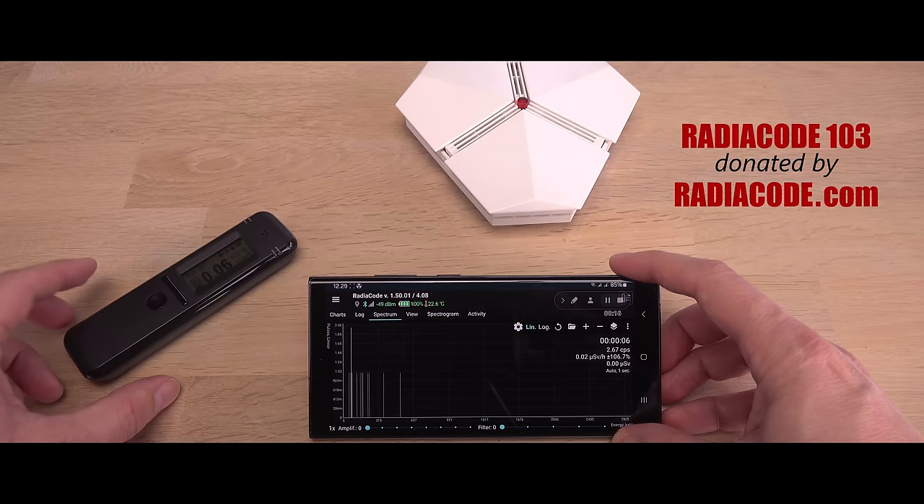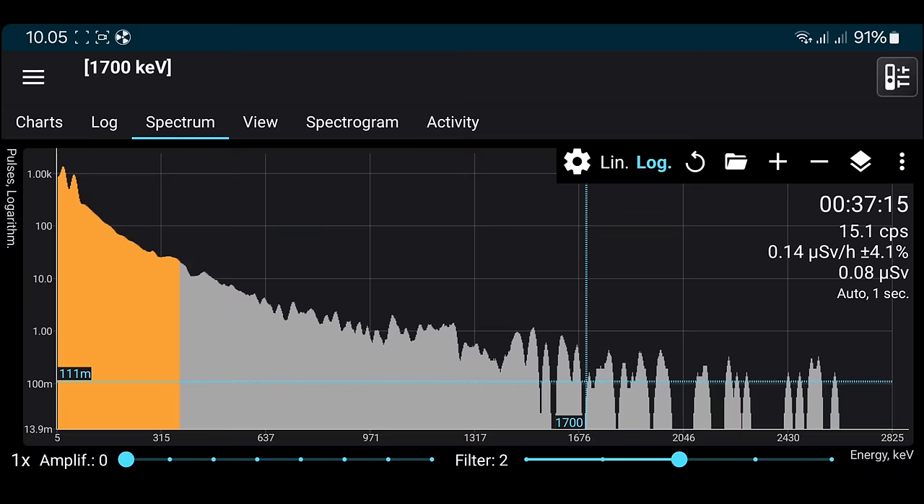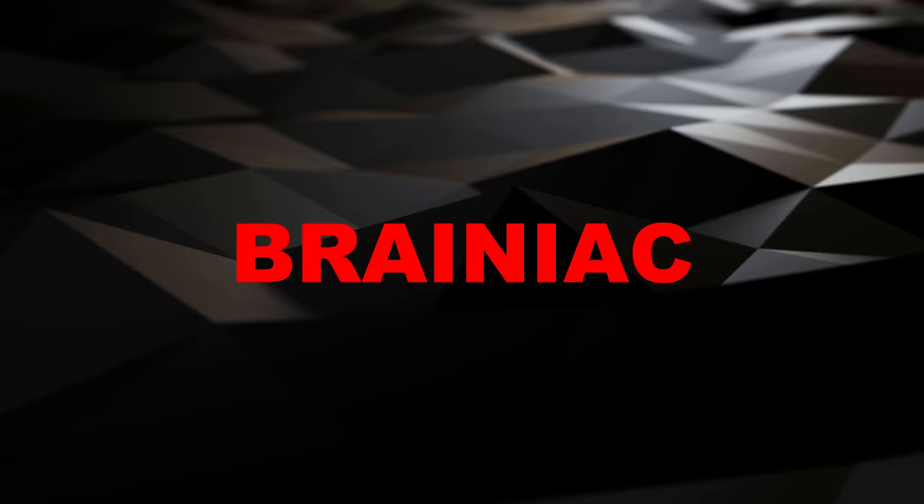I will even use a gamma spectrometer to get a picture of any extreme electromagnetic radiation coming from the source. Will we figure it out, or will the source remain a mystery?